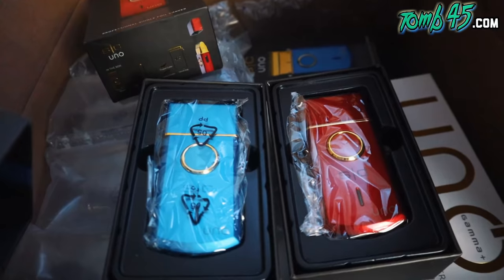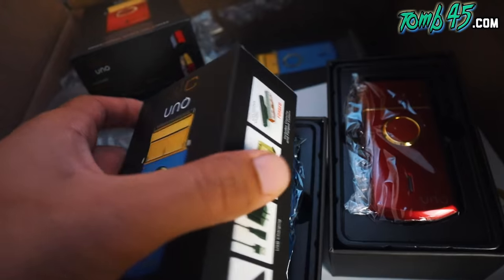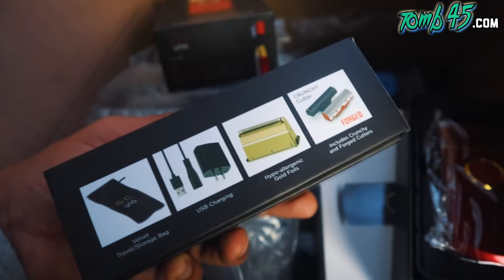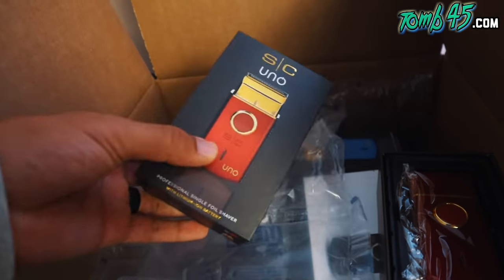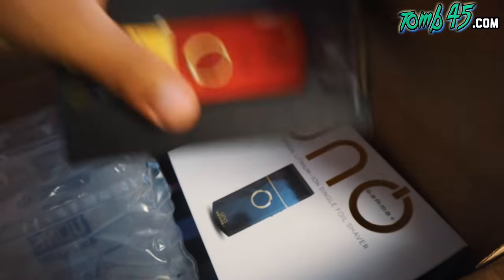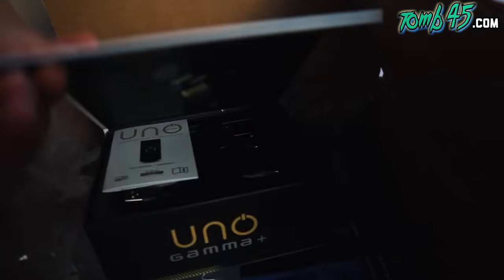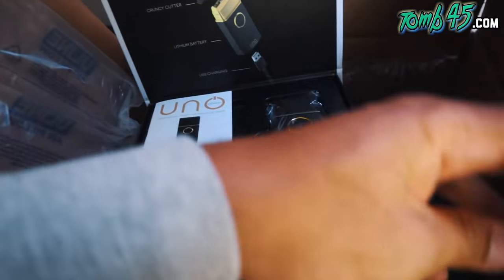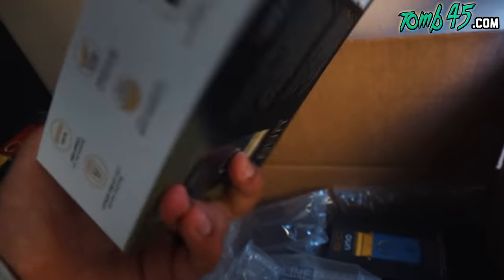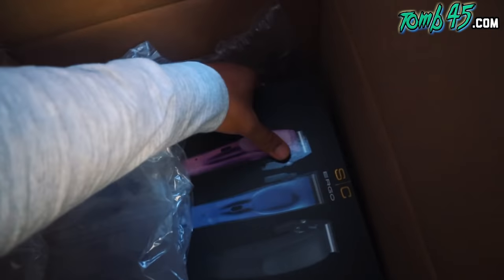I got a blue one and a red one. We definitely gotta do a giveaway with these — which one looks nicer? I kind of like the blue one better. It's the Crunchy Cutter Forged — I really can't wait to try these for detailing, especially around the mustache area and for low fades. I think this is just new packaging — smarter packaging for shipping. Very nice, we got these foil shavers for days.